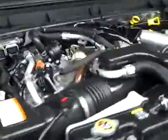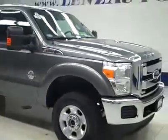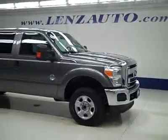If you'd like to see more pictures of this truck along with a full description, or to take a look at one of our other more than 450 trucks and SUVs, please visit our website at lensauto.com.